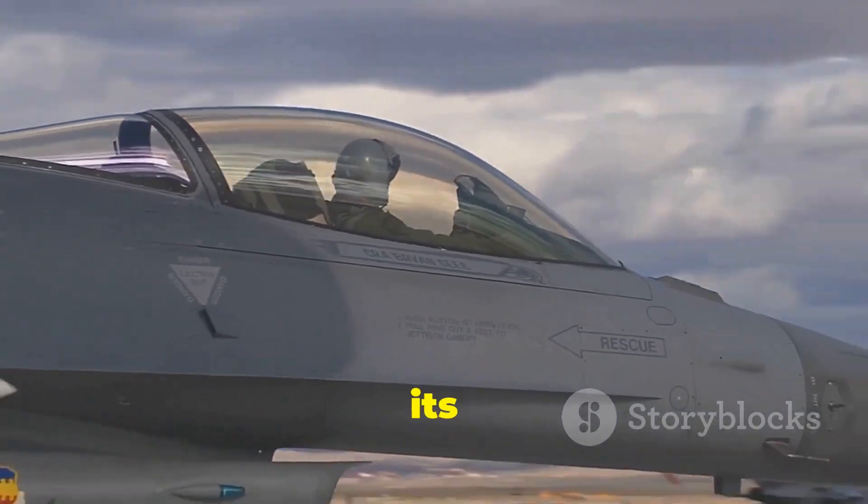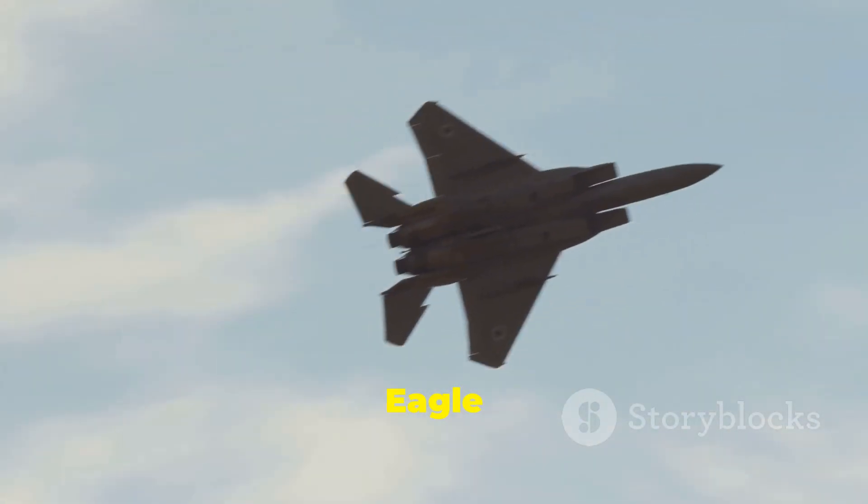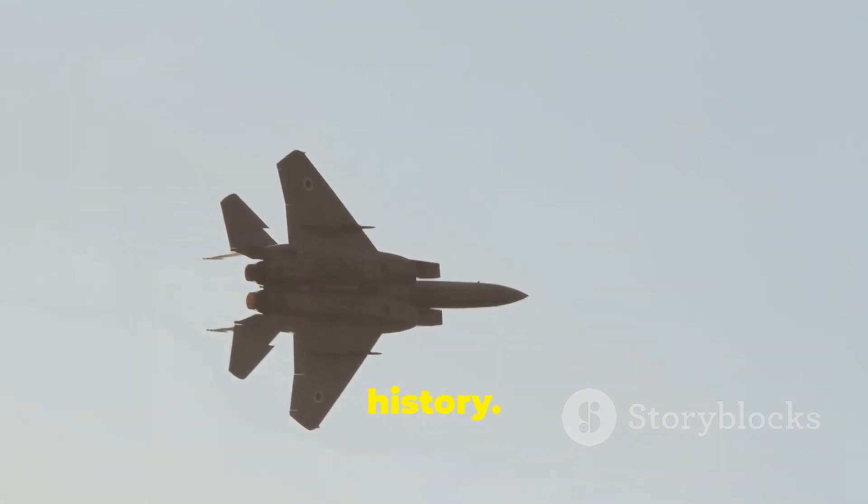It's a testament to the aircraft's exceptional design, advanced capabilities, and the skill of its pilots. The F-15 Eagle is not just a fighter jet, it's a legend in military history.